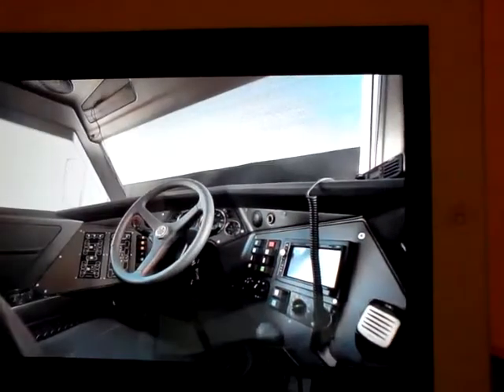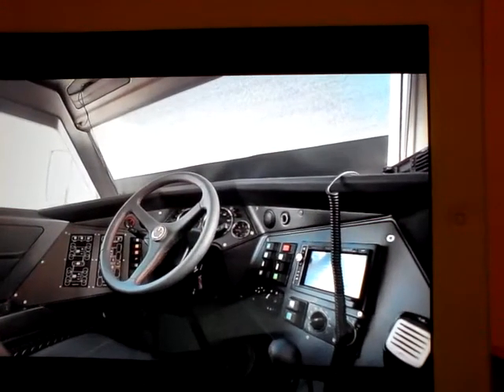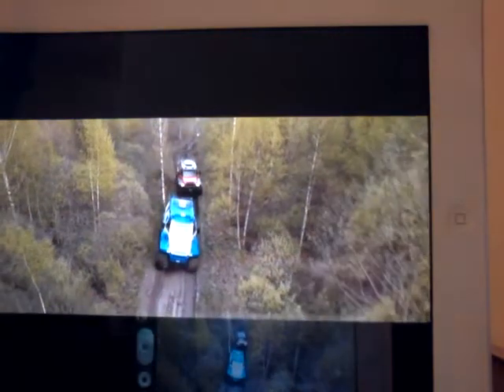For added visibility, the driver sits in a huge captain's chair in the cockpit's center. Three driving modes are available for on and off-road, as well as an optional propeller for water travel at 5 kilometers per hour.